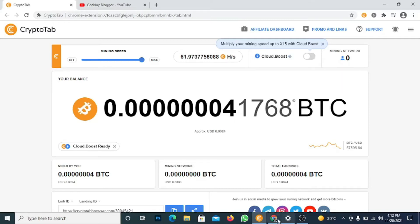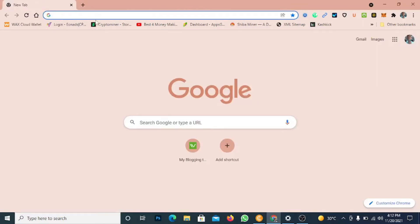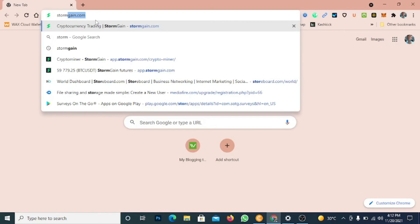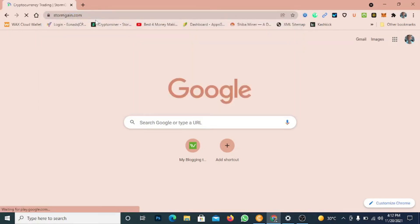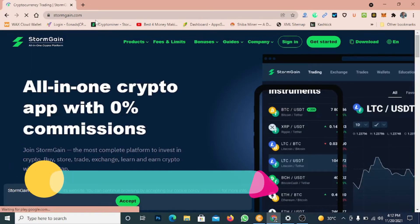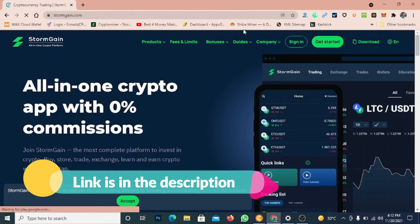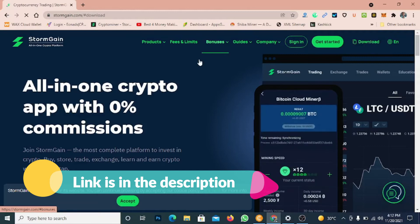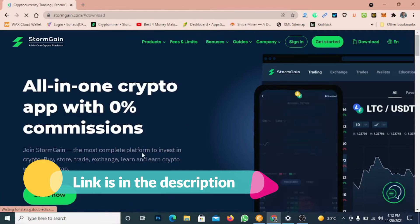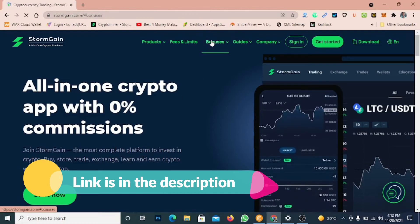The second one is called StormGain. Let me close here and come over to stormgain.com — it's an all-in-one crypto app with 0% commissions. StormGain is also a mining platform where you can download it for your mobile device. You can see CryptoTab enables you to mine cryptocurrency for 100% free, and they also have bonuses.